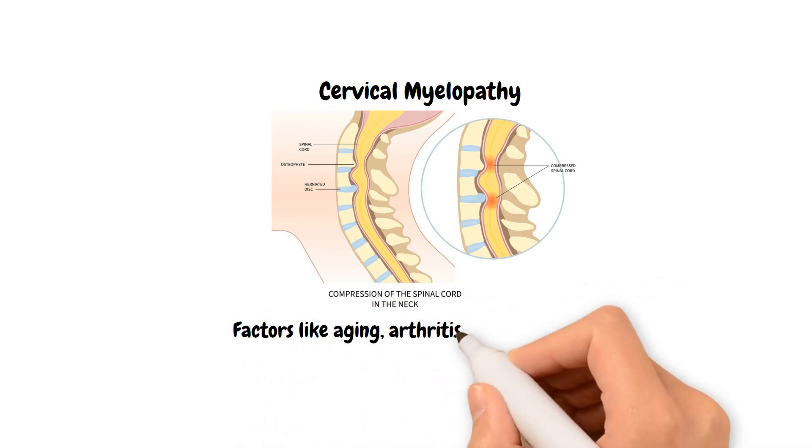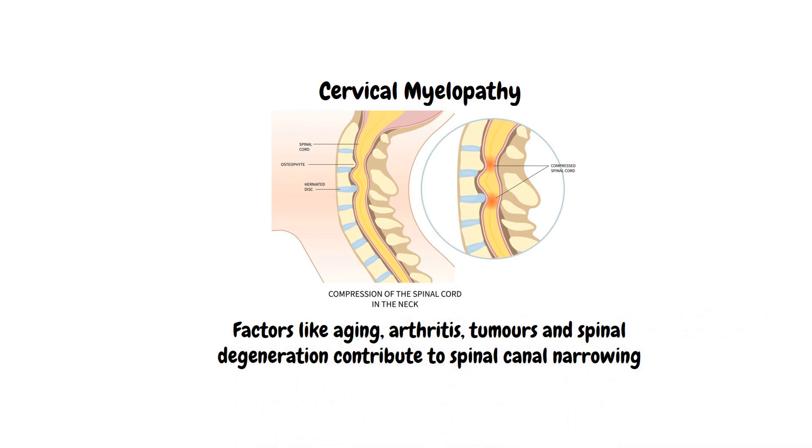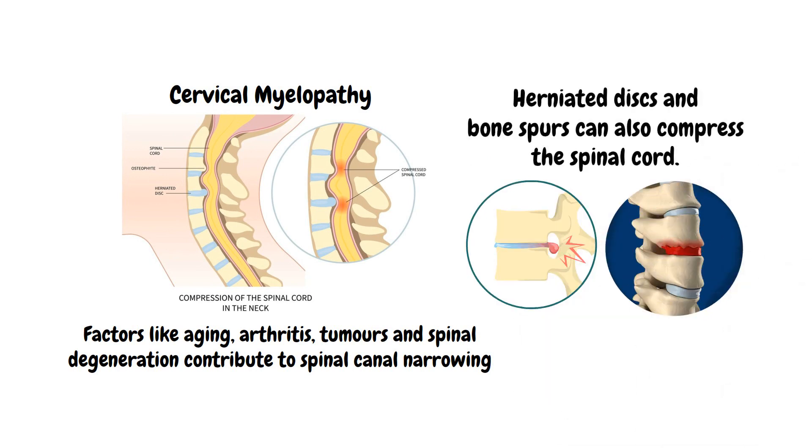Factors like aging, arthritis, tumors, and spinal degeneration contribute to spinal canal narrowing, while herniated discs and bone spurs can also compress the spinal cord.